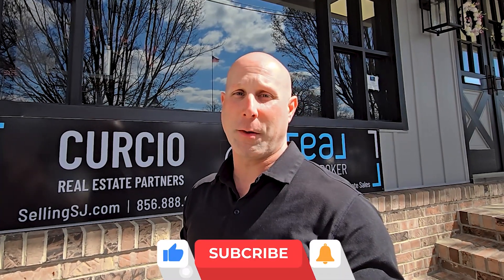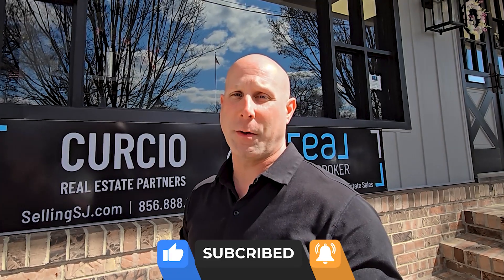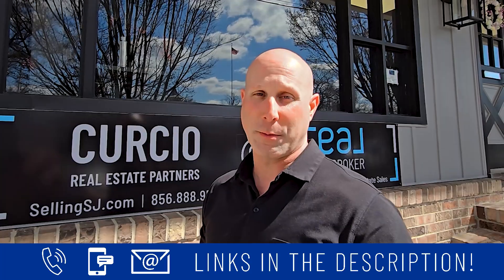If this is your first time to the channel and you want to know everything about living in South Jersey, subscribe below and hit the bell for notifications. You can be the first to be notified every time we send out updated info about South Jersey. My name is Matt Curcio with Curcio Partners at Real Broker. We get calls and messages every day from people like you looking to make their move in the South Jersey market, and we absolutely love it. So whether you move in five days or five months, give us a call, send us an email or a text — all of our information is in the description below.